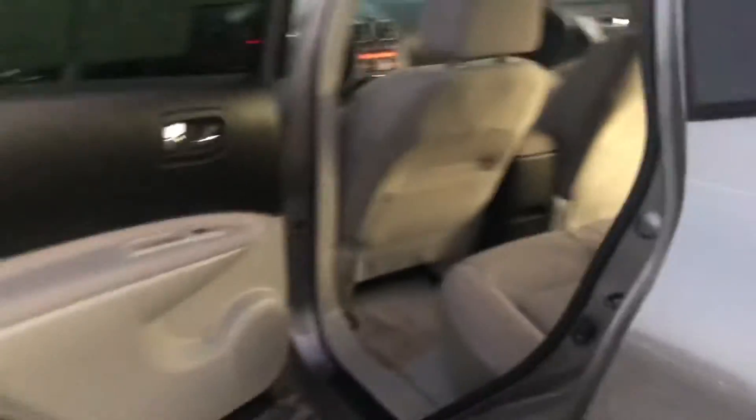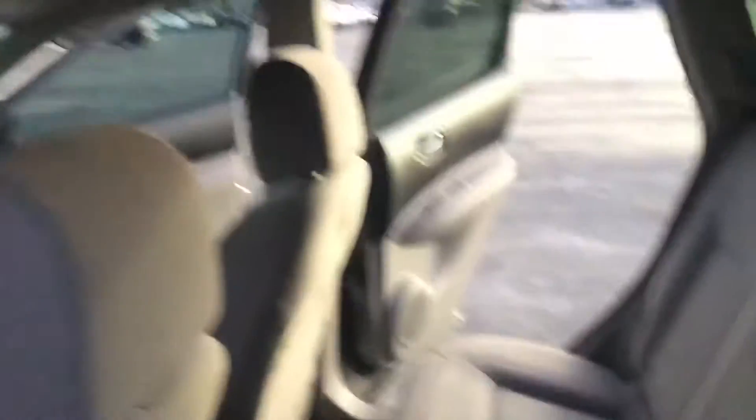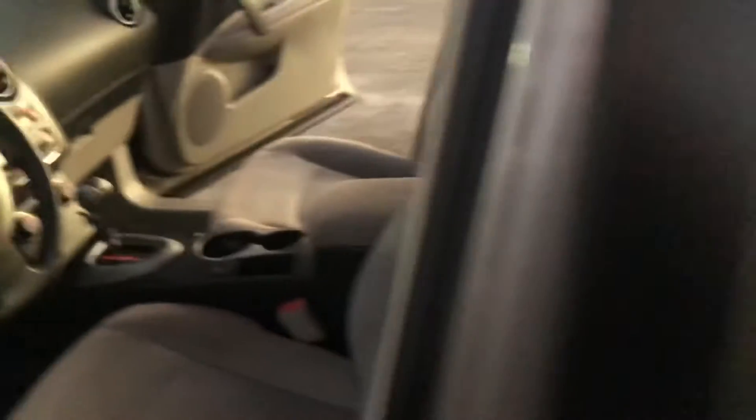Lots of storage, lots of space for whatever you need. There's space back there, and those seats do lay down flat if you need extra space. I can't stress enough — only 60,000 miles, mint condition interior. It was very well taken care of, regularly serviced.